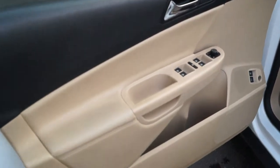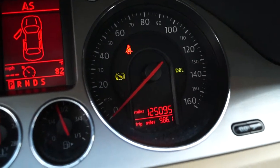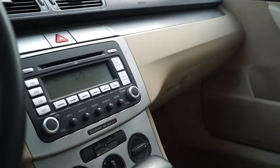It has power windows, locks, mirrors, power driver's seat, CD, and satellite radio.